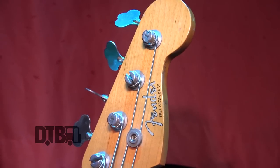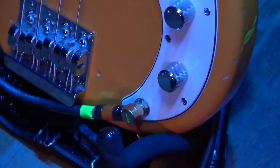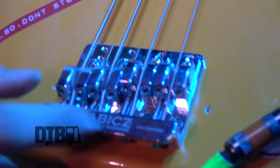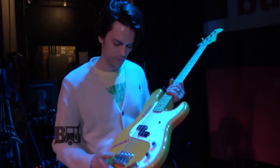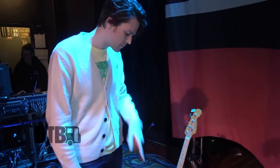Standard tuning is what I usually do. Every once in a while I'll go drop D, but that's pretty rare. The strings I have are Fenders, 45 to 105 — my favorite gauge. And the best thing about this bass is the bridge, the Babicz full contact hardware. This thing locks in your intonation, you only have to do it once. It's beautiful. So that's my favorite bass that I own.